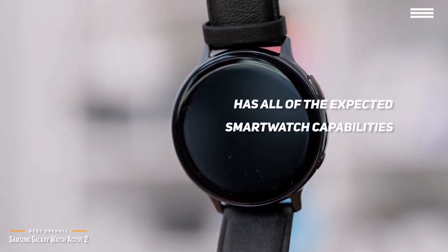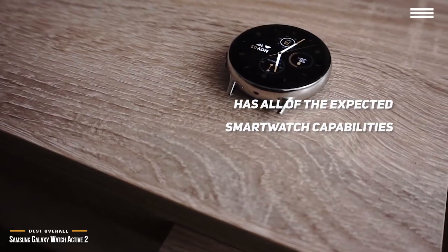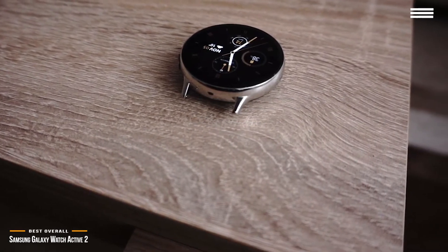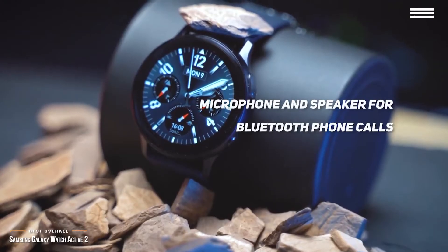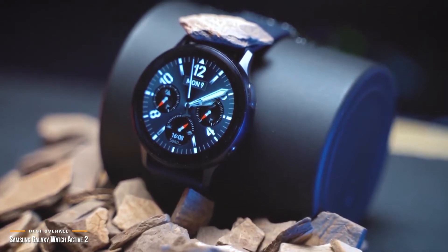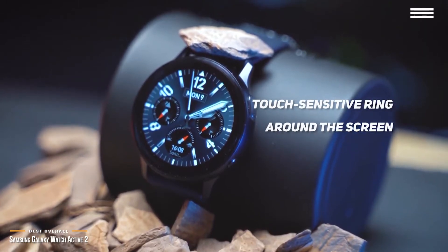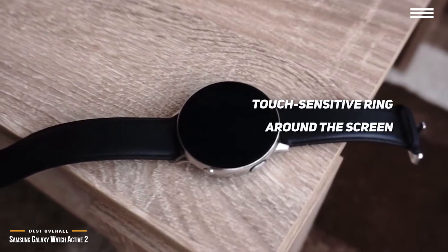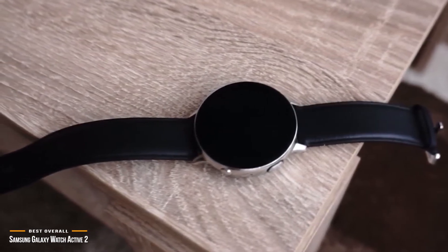All of the expected smartwatch capabilities are here. Get access to weather, calendar, contacts, tasks, music controls, and more. There's also a microphone and speaker for Bluetooth phone calls, notifications, and alarms. Interact with the Active 2 in a new way — the rotating bezel that was found on older models has given way to a touch-sensitive ring around the screen that lets you slide your fingers along the edge of the glass to scroll through screens, which is better than having to swipe across the middle of the display for every interaction.